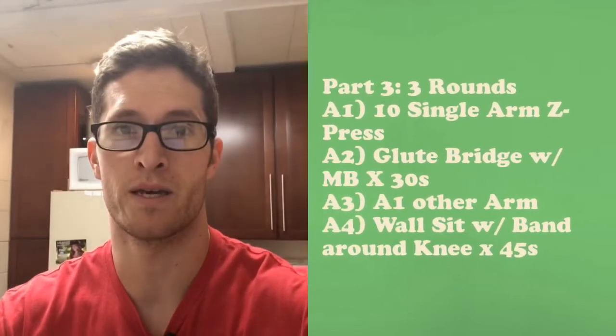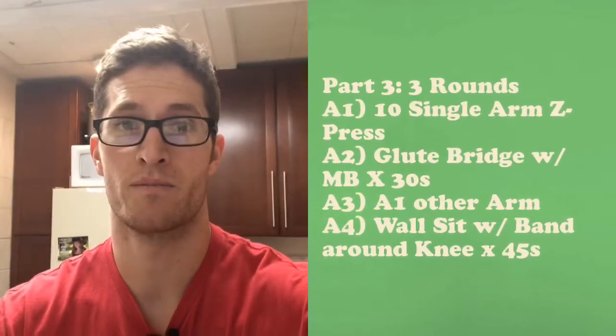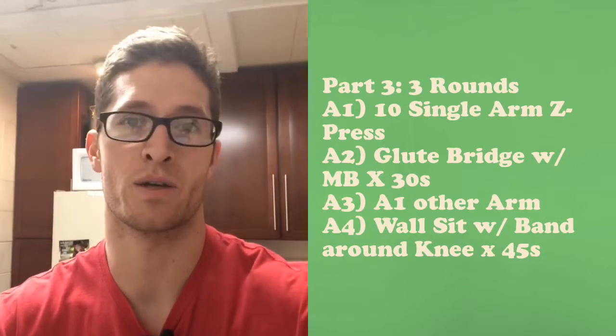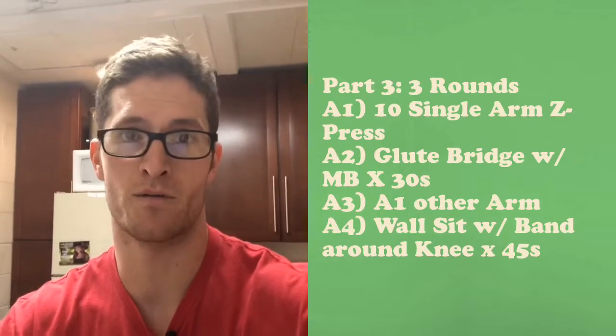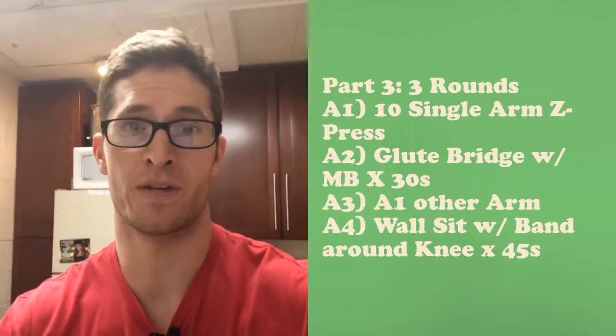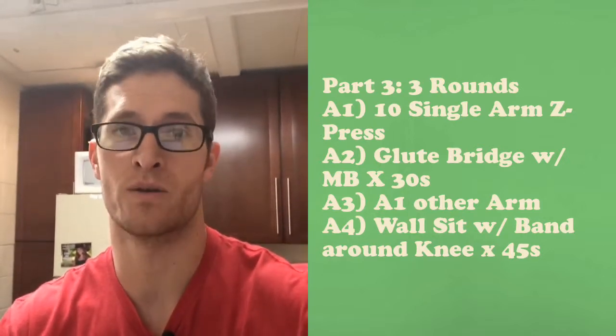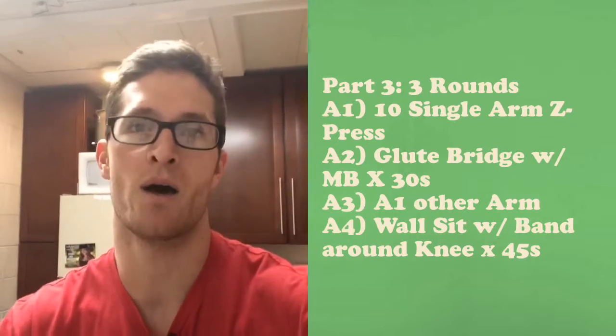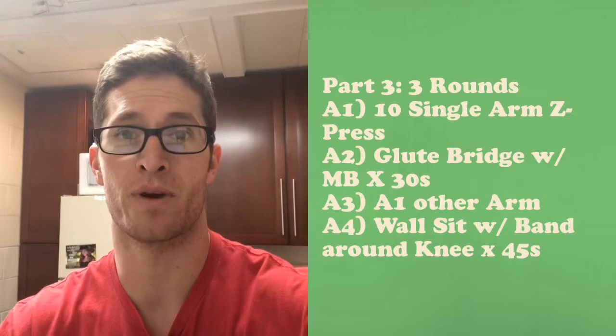Part two for May 15th is structural strength. We're throwing in dumbbell Z press to work midline engagement when pressing overhead. You just spent 10 minutes rowing, so your legs are fatigued — glutes mashed, quads fired, lower back fired. We're going to try to balance that out with accessories in between your Z press sets.